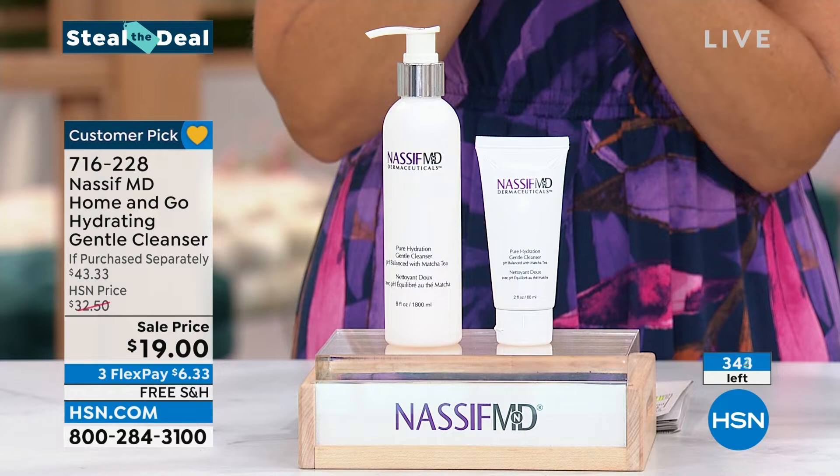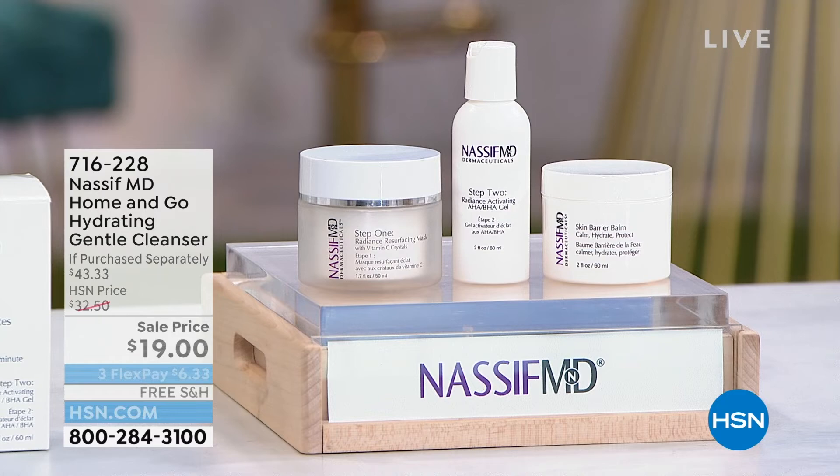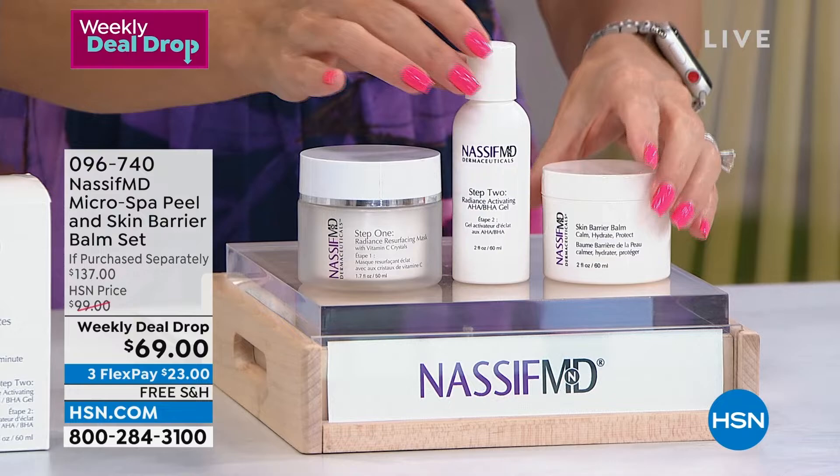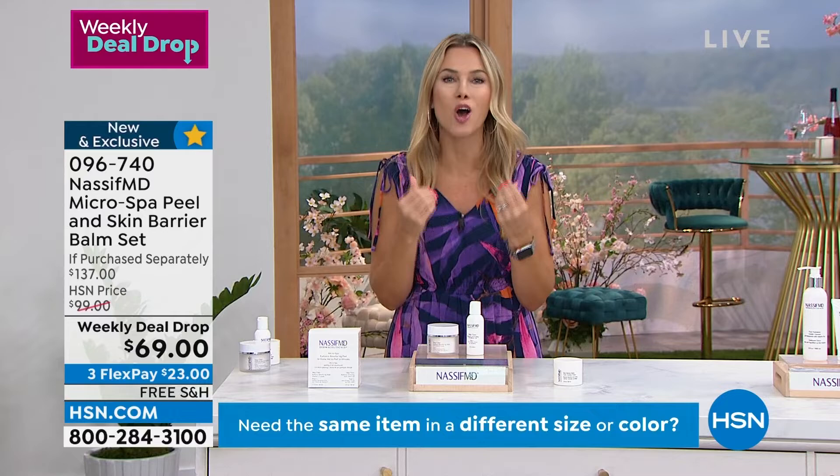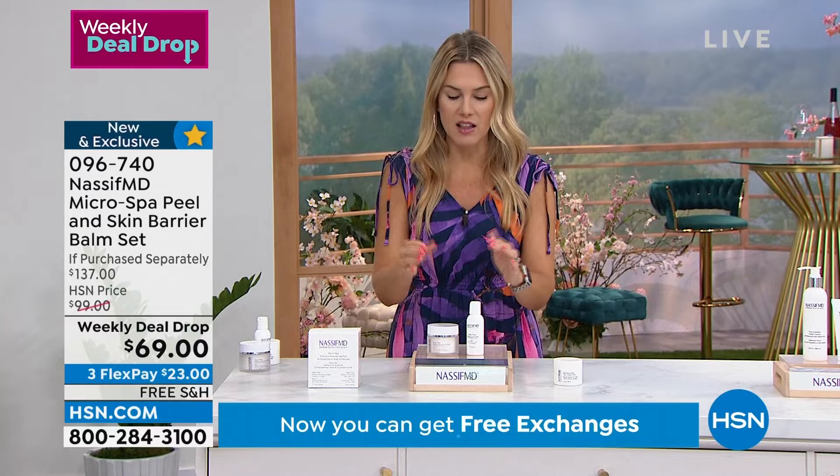We're going to dive into our weekly deal drop. This deal has made one of the biggest buzzes around the building this week, because it's created by Dr. Paul Nassif. When you think about going to see a doctor for the lines and wrinkles, maybe you're looking at your skin and saying, what can I do at home with no downtime? A doctor might recommend a micro surface or micro spa peel. This is one you're going to get at home — it's a one-two step.